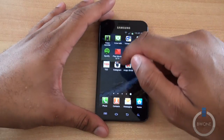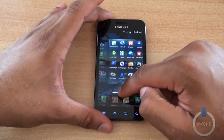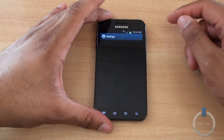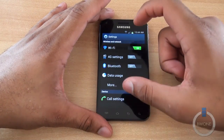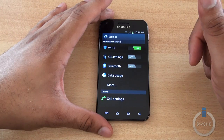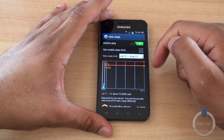Going into the settings, pretty much nothing has drastically changed on the surface, but this is where a lot of the core changes happen. You now have the wireless and networking section you see in stock Android 4.0 — Wi-Fi, 4G, Bluetooth, and data usage. Tapping the data usage section brings up where you can turn mobile data on or off.